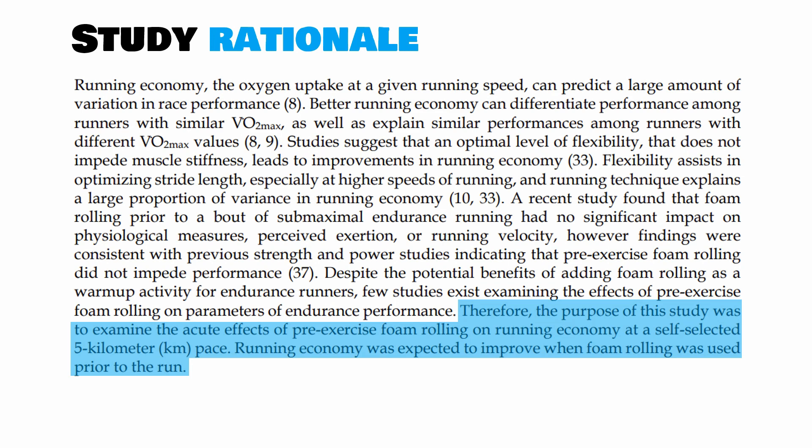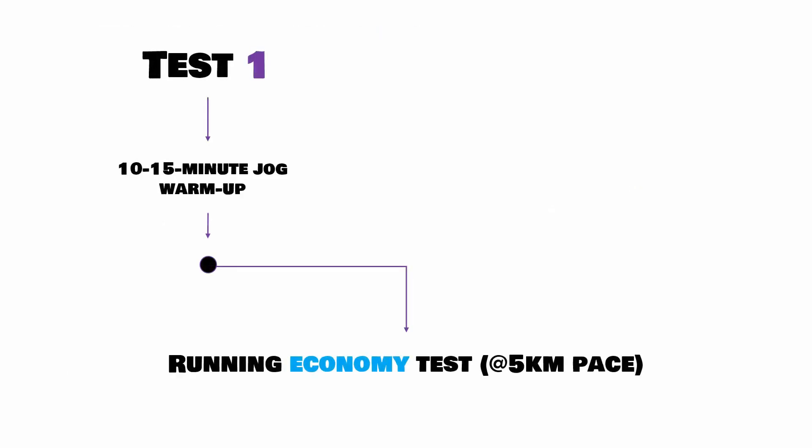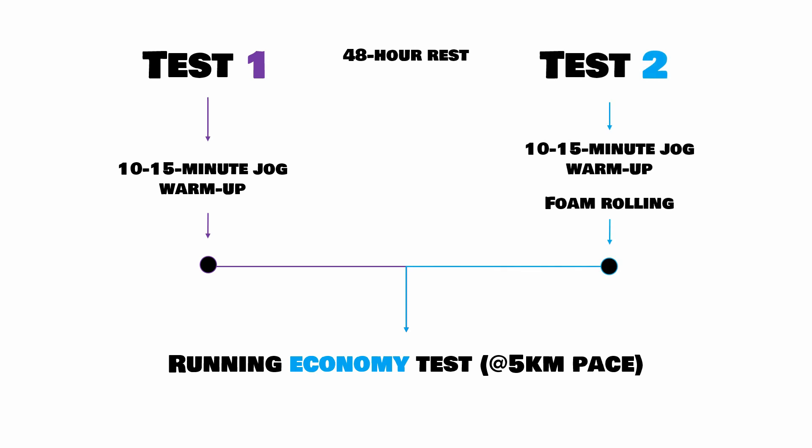The study was designed to have two testing sessions. In the first test, runners would do a 10 to 15 minute jog warm-up and then take part in a running economy test, where the researchers would measure oxygen consumption whilst the runner ran at their 5km race pace. In the second test, following 48 hours rest, the runners did exactly the same, however following the 10 to 15 minute warm-up, they did approximately 12 minutes of foam rolling.